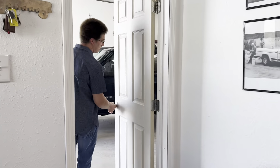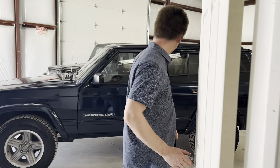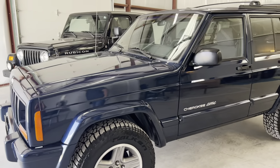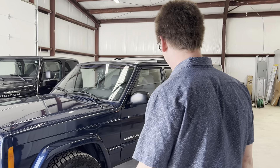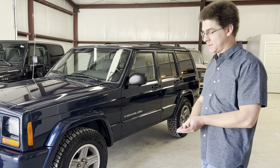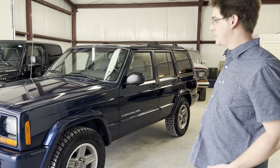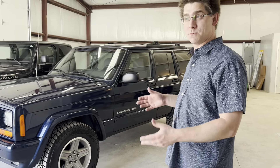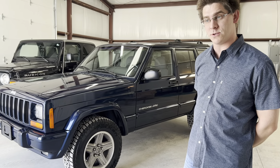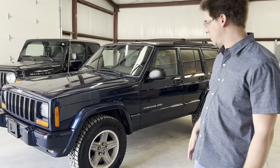We just got to do a final detail on it. The moment y'all have been waiting for — the 2000 4x4 Patriot Blue Jeep Cherokee Classic XJ. It's bone stock. This is a California car for most, pretty much all its life. It spent the last couple years in Oklahoma City — the gentleman that owned it sold it to us.